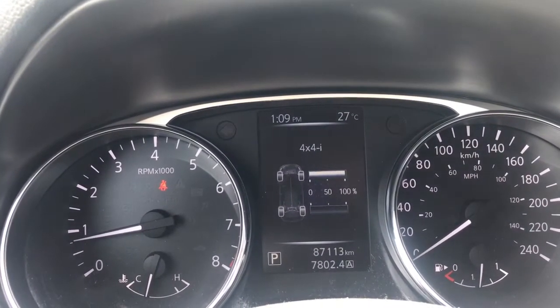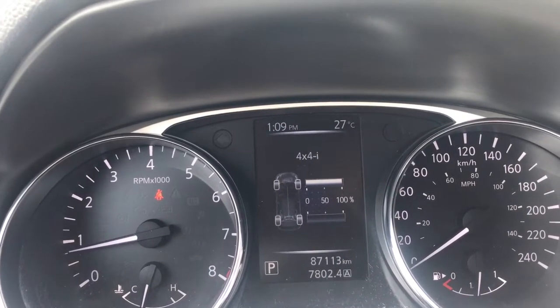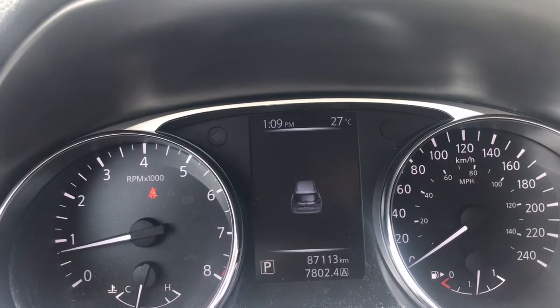I'm not 100% sure what this one means, but hopefully it means something to you — I believe it's showing how the all-wheel drive system is distributing the power. You also have warnings, then settings, and then we're back around.